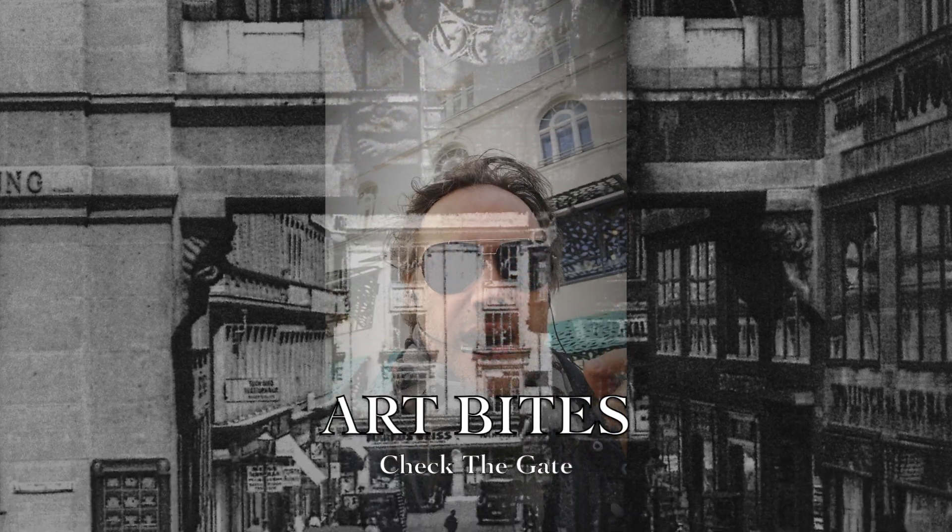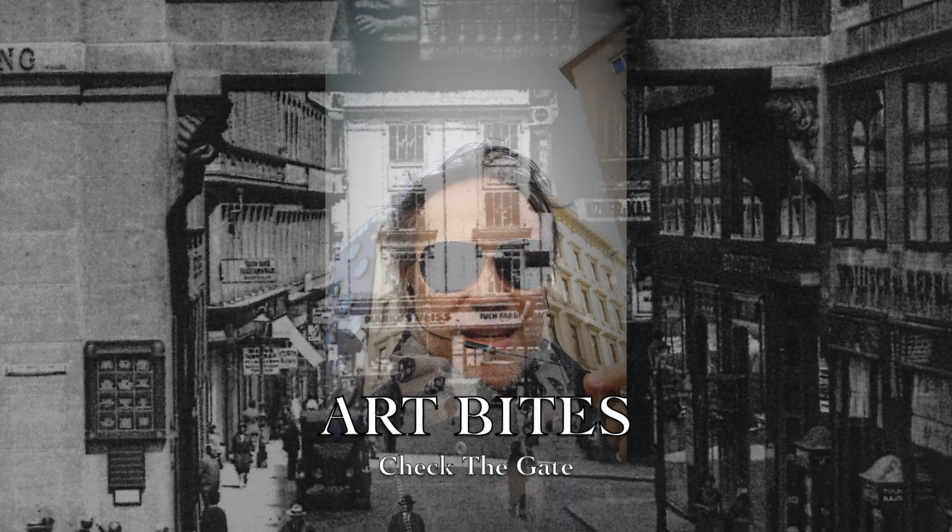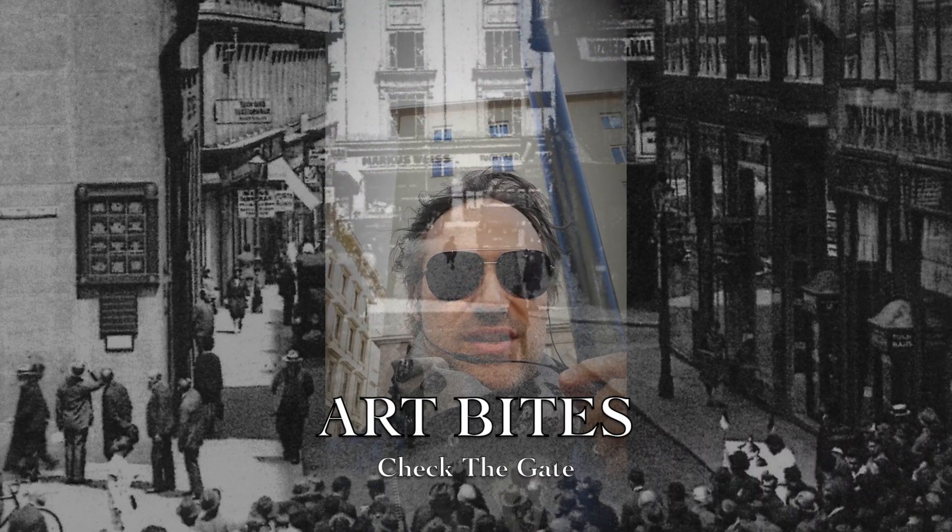Hi, I'm Sascha Götzler and this is Art Bytes on Check the Gate, your source of 90 seconds culture and art.